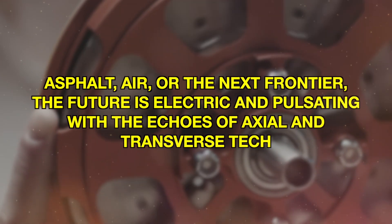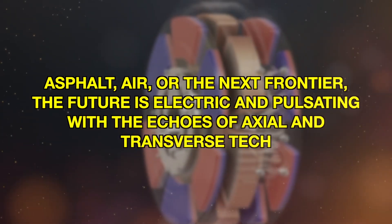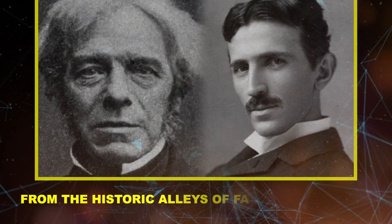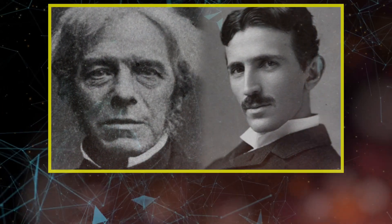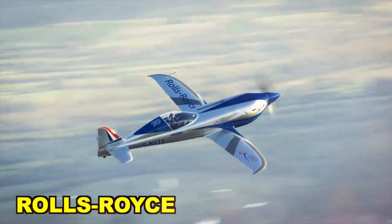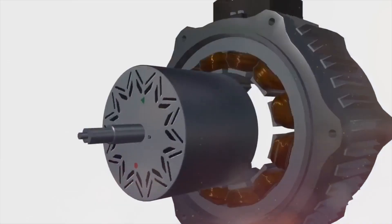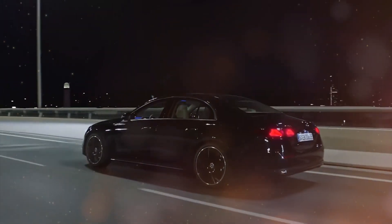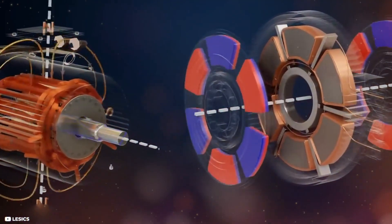Asphalt, air, or the next frontier — the future is electric and pulsating with the echoes of axial and transverse tech. From the historic alleys of Faraday and Tesla to the futuristic avenues of McLaren, Mercedes, and Rolls-Royce, it's a journey of relentless innovation. Keep the spark alive, stay curious, and ensure your pit stops include Ignition Life for insights into the world of vehicular wonders.